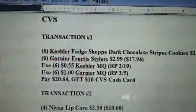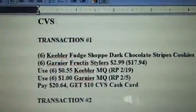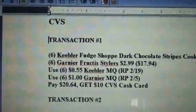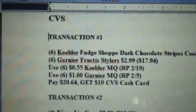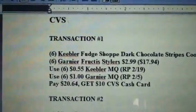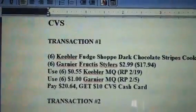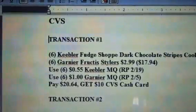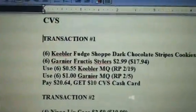You're going to use six of the $0.55 off manufactured coupons for the Keebler — those come out of the February 19th Red Plum. You can use six of the $1 Garnier coupons from the February 5th Red Plum. So out of pocket you're going to pay $20.64. Not the best deal, but if you have cash cards or ECBs you can make it work. You're going to pay $20.64 and get back a $10 CVS cash card, then roll that cash card on to transaction number two.